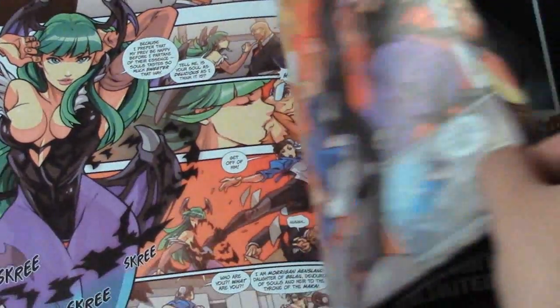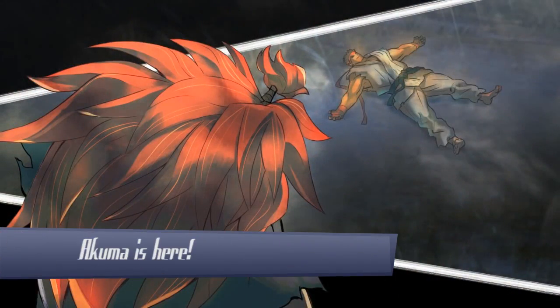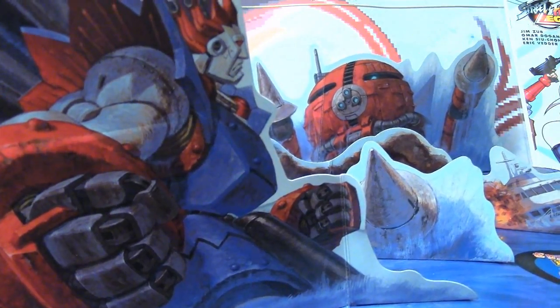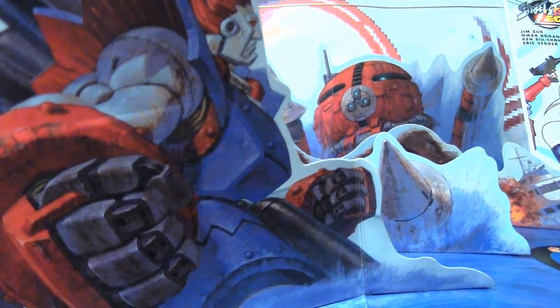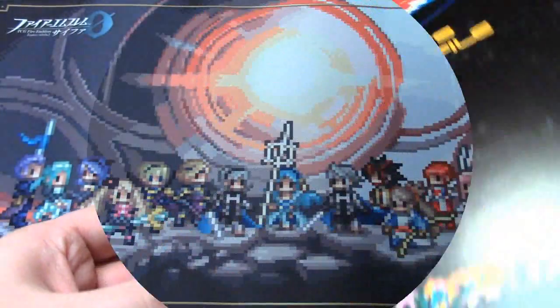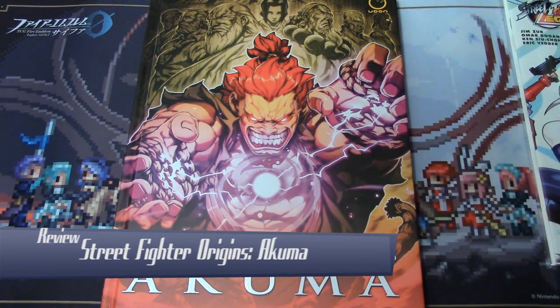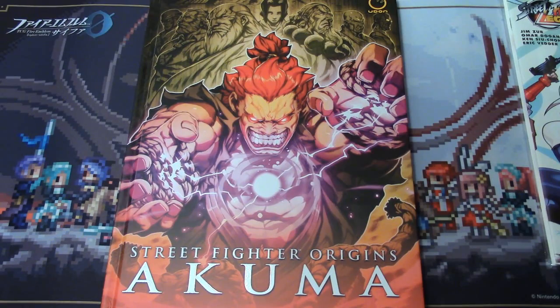Hey guys, welcome to Comic Book Friday, where we discuss comic books and mangas based off of video games. Street Fighter V Season 2 kickstarted this week with Akuma joining the cast of playable characters. What better way to celebrate this in my Comic Book Friday segment than to talk about this graphic novel right here — Street Fighter Origins: Akuma by Udon Comics.